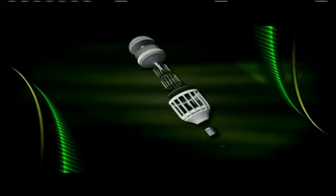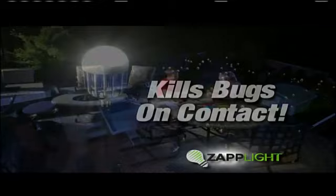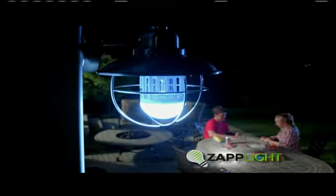The ZAPLIGHT is both a bug zapper and a bright LED light combined into one. The bright LED light draws bugs in from a wide area and the ZAPLIGHT kills them on contact. So instead of being attracted to you, the bugs are attracted to the bright LED light. Then ZAP. It's fast, it's easy, and it's effective.